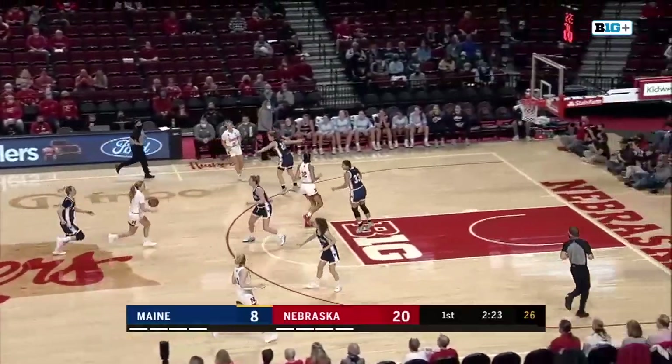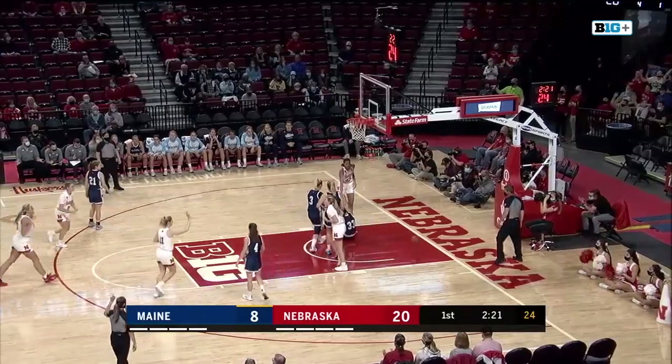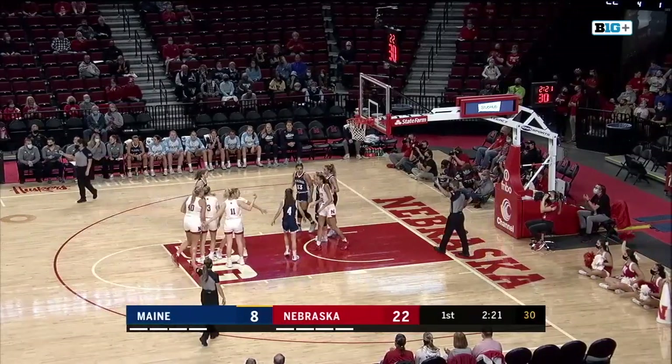Terrific help underneath by Ashley Scoggin. Here comes Widener down the middle of the floor. Can she finish? Yes she can! And it counts! And a foul! The freshman out of Humphrey, Nebraska.